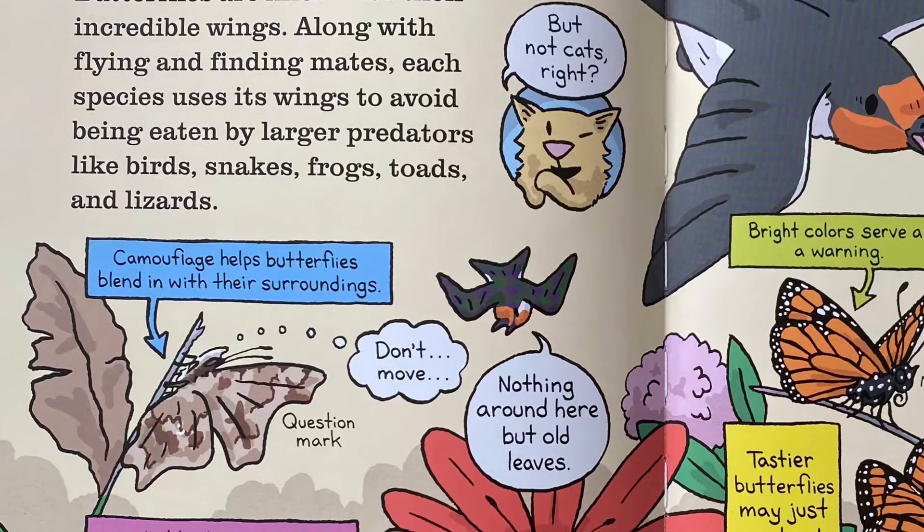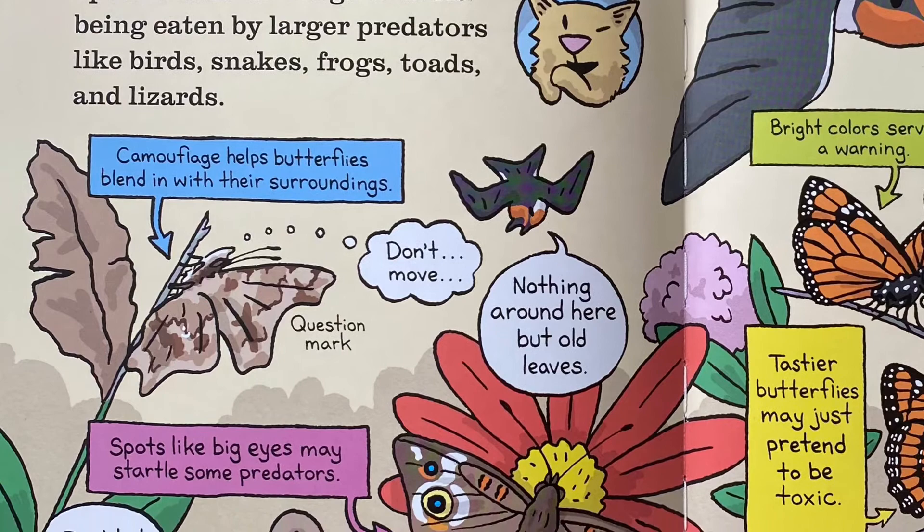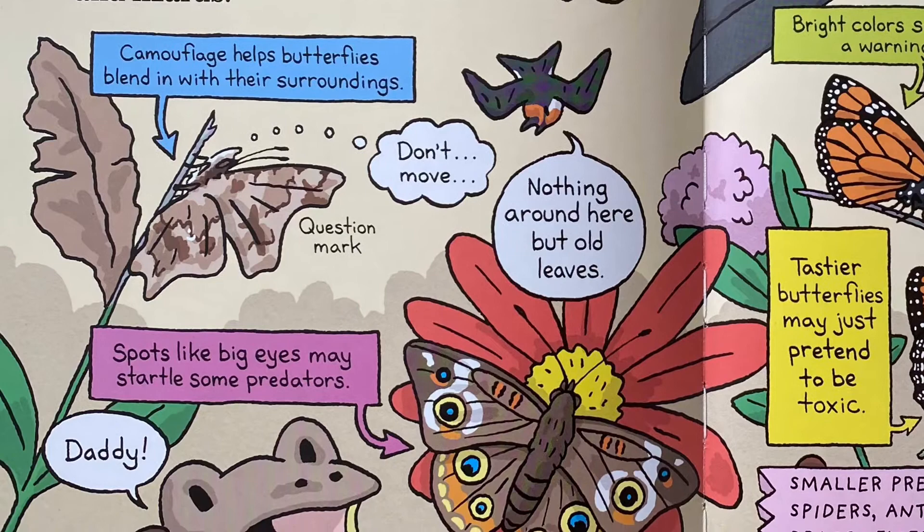Butterflies are known for their incredible wings. Along with flying and finding mates, each species uses its wings to avoid being eaten by larger predators like birds, snakes, frogs, toads, and lizards.